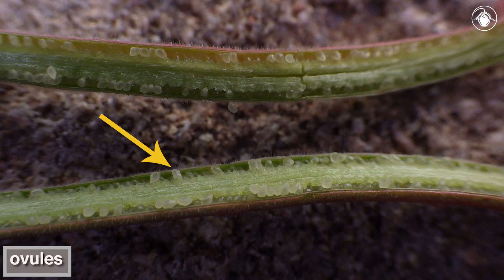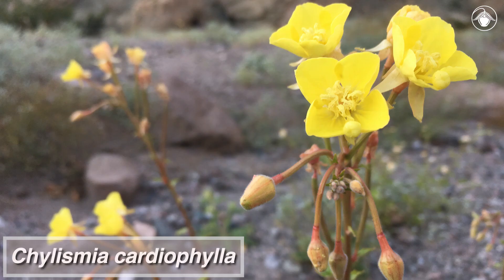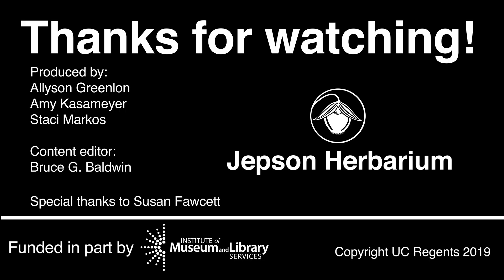Here you can see developing rows of ovules within the inferior ovary. Chylismia and other genera of the evening primrose family are very diverse in the deserts and throughout California. You will find getting to know these beautiful plants both fun and rewarding. Thanks for watching and stay tuned to this channel to learn more about the flora of California.